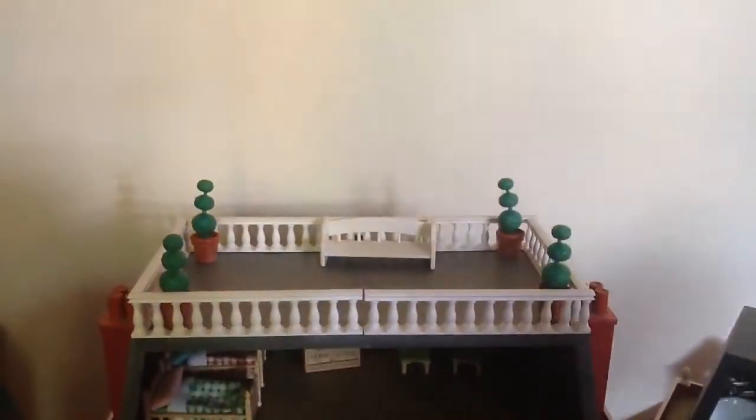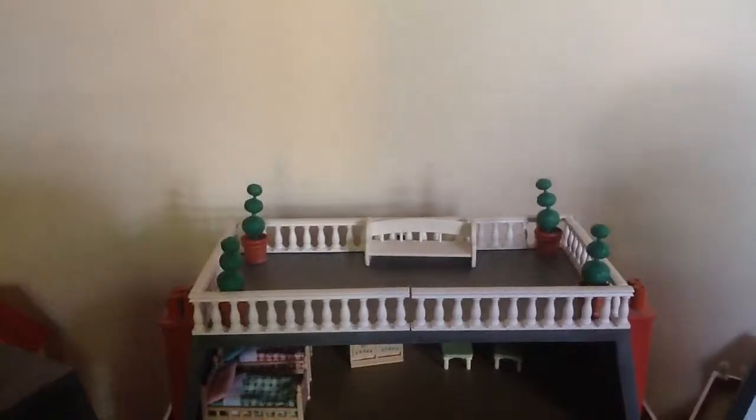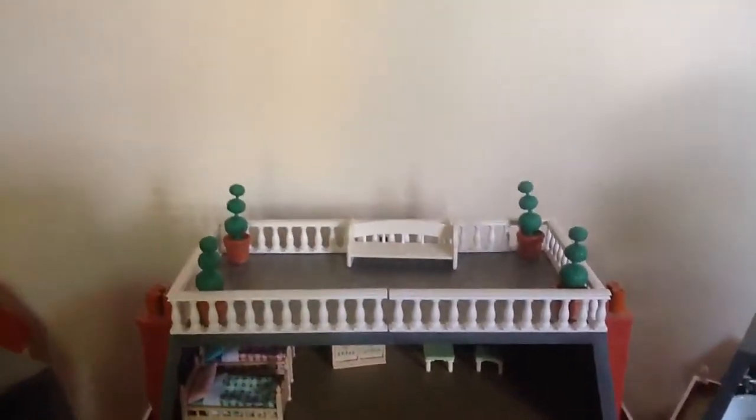Garden. So this is the garden where people enjoy the sun and enjoy the views of the incredible Tenerife.